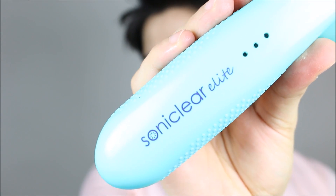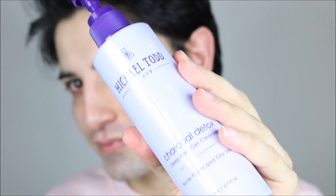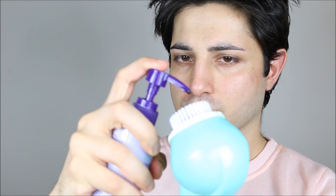Hey guys, welcome back to my channel. Today's video is going to be my skincare routine. I'm taking my brush from the brand Michael Tude and the Chalka Detox deep pore gel cleanser from the same brand and starting cleansing my face. I just wanted to say that investing in your skincare routine is very important — you should invest more in skincare than in makeup, because if you have good skin you can wear less makeup.